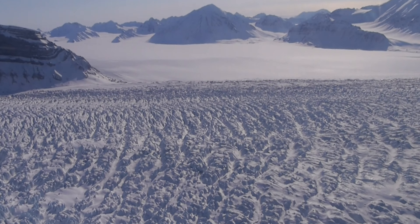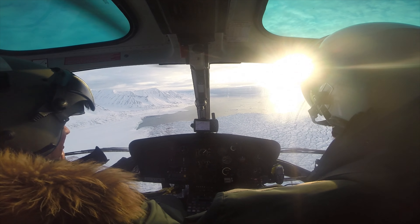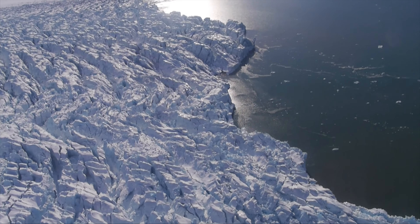We will return to Kronebreen in September 2015 to see if our time-lapse cameras have survived, and hopefully with full memory cards.